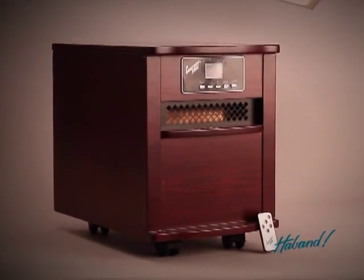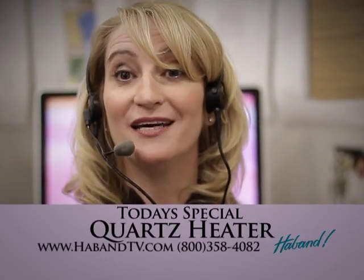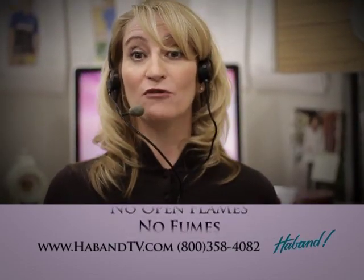My name is Stacey and I answer the phones here at Hay-Ban Company. Our special value today is a Comfort Zone 1500 infrared quartz heater. It's portable and heats up to 1500 square feet, and there's no open flames and no fumes.